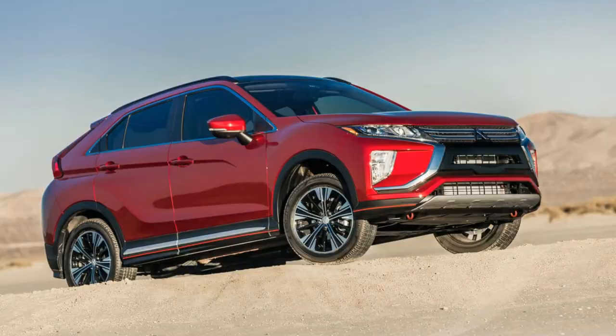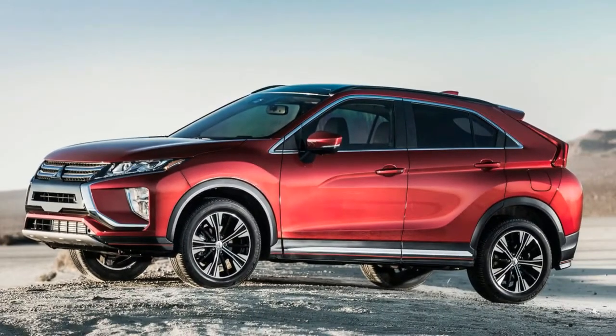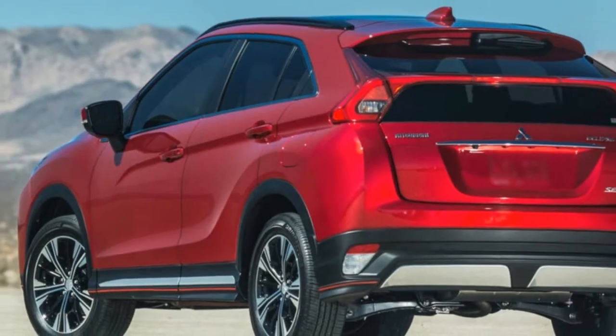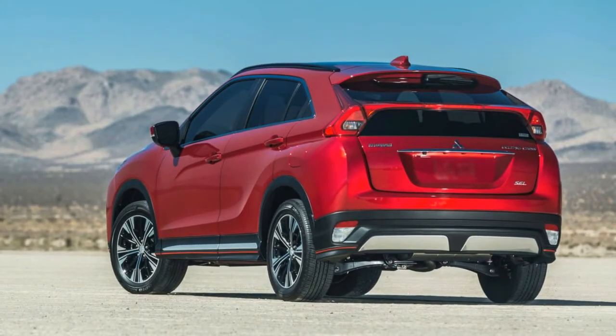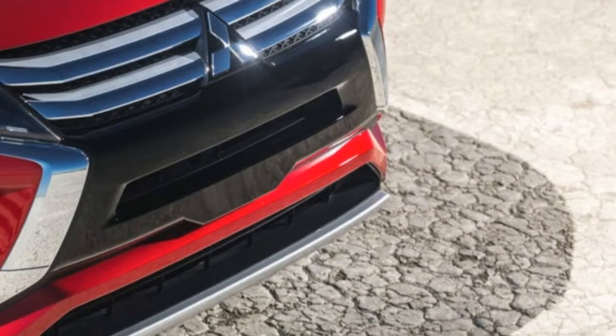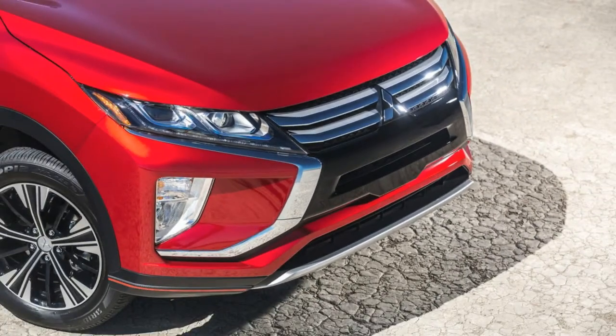To avoid any confusion with the two-door Eclipse models that made appearances in The Fast and the Furious and 2 Fast 2 Furious, the machine is logically called the Eclipse Cross. Mitsubishi says it wanted to bring the Eclipse name back because it believes the crossover brings a lot of the same characteristics as the old car: coupe styling, technology, and a fun-to-drive nature.